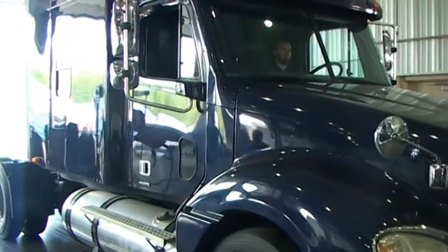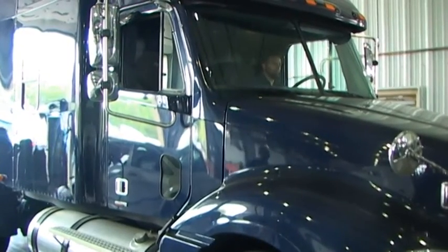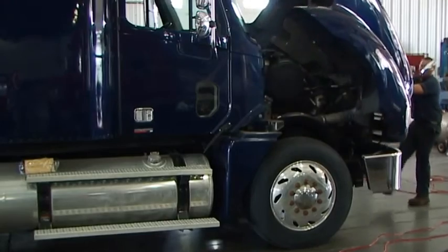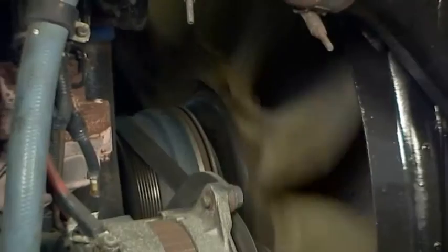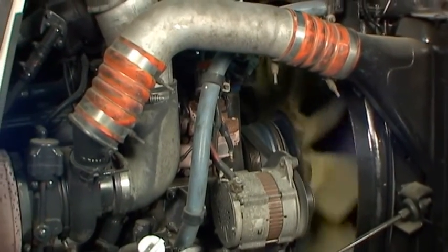L'analyse de l'huile de votre moteur diesel est similaire à une visite de contrôle chez le médecin. L'analyse de l'huile permet d'obtenir un rapport pour vérifier que tout est en ordre. En complément, il est possible de diagnostiquer le début d'un problème mécanique ou chimique.